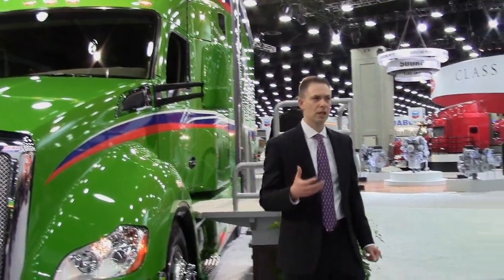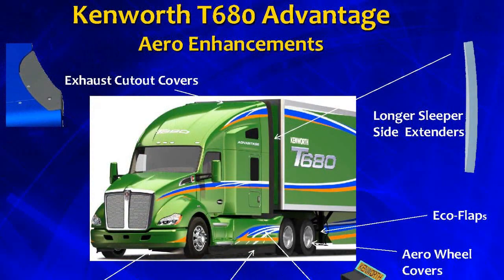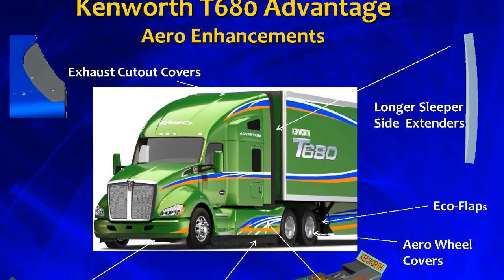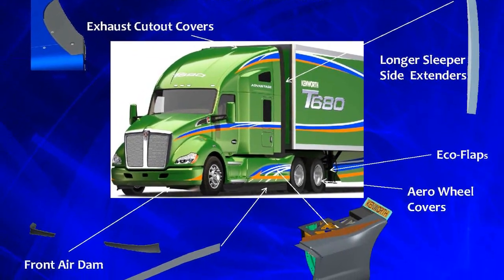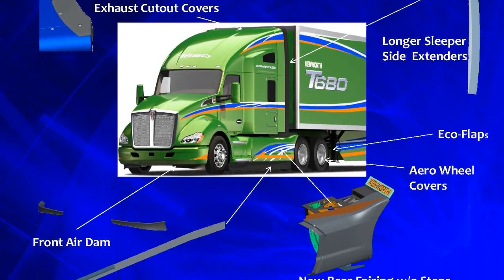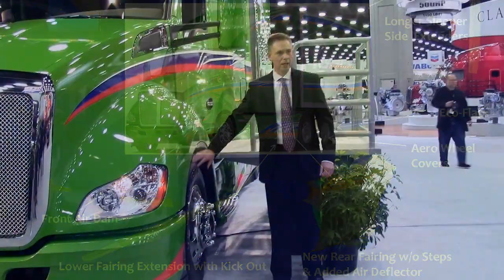Starting with just the aerodynamic package — we now provide a factory-installed aerodynamic package, and that's really in several areas. When you look under the bumper, we wanted to make sure we streamline the air around the front of the truck. That's the extender down below the bumper, as well as the closeouts around the wheels.